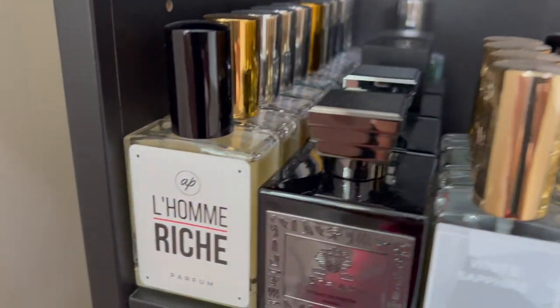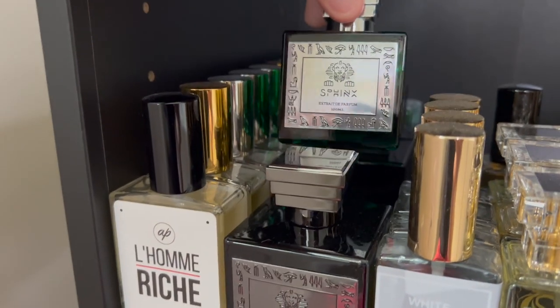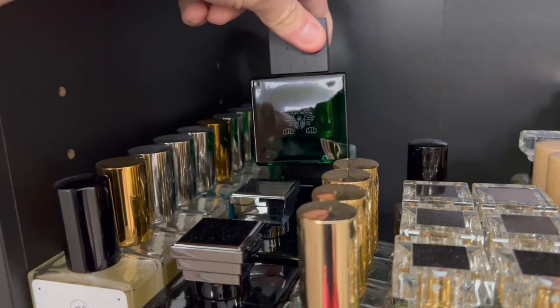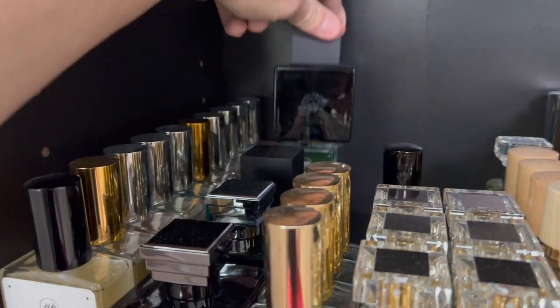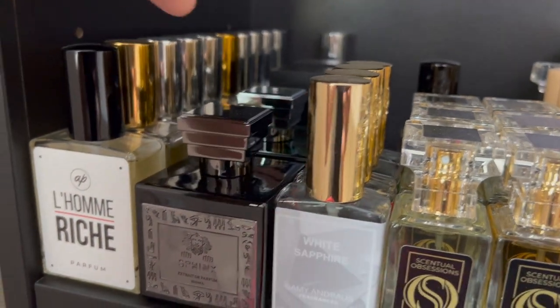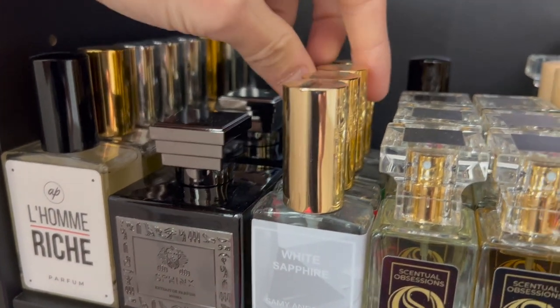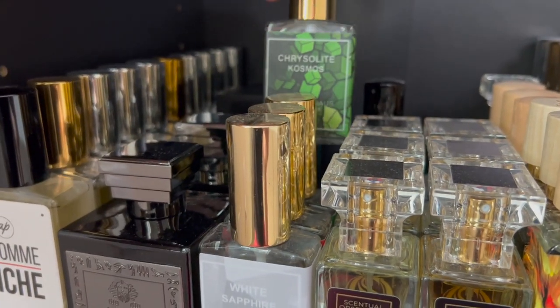Right here we have the brand new House Sphinx fragrances. The first one is Black Anubis, then Tabac Citron Vanille, Signature, and the black bottle in the back is First Date. Right here I have Sammy Andros — White Sapphire, Red Space, Green Space, and Crystal Light Cosmos.